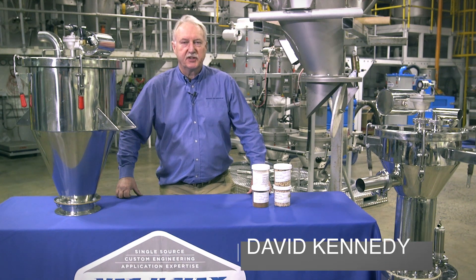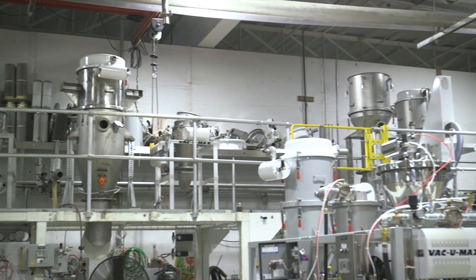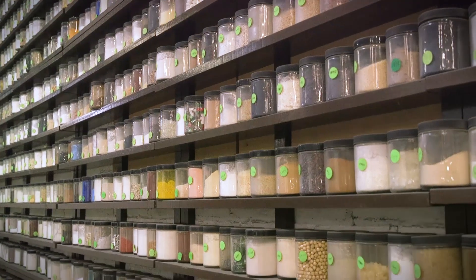Welcome to the Vacuumax customer test lab in Belleville, New Jersey. Vacuumax has been in operation since 1954, handling over 10,000 different materials.